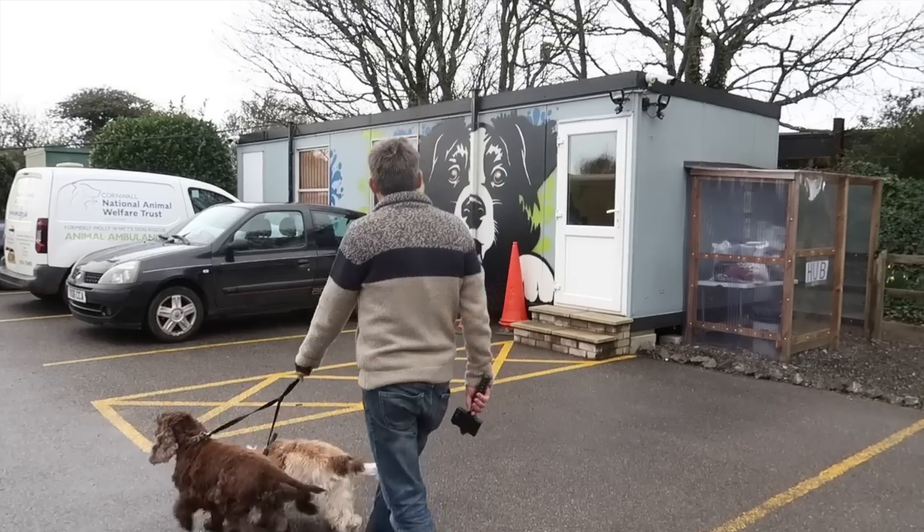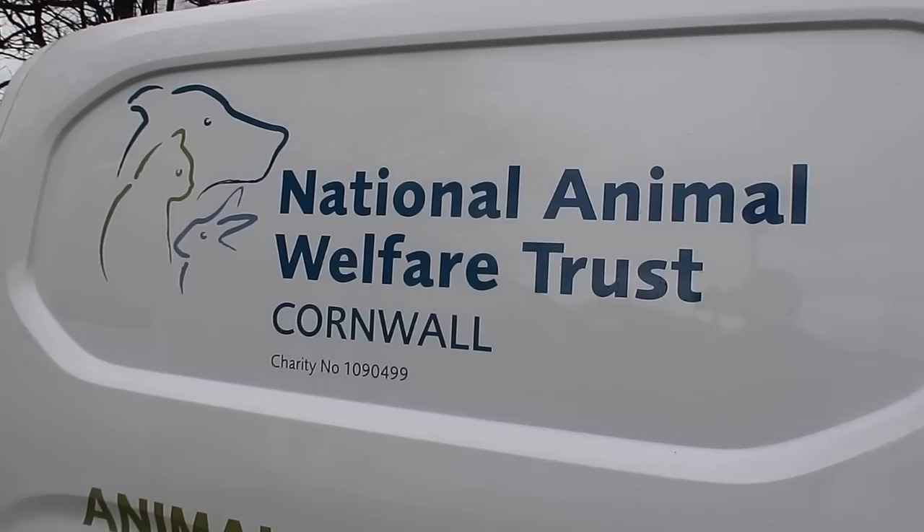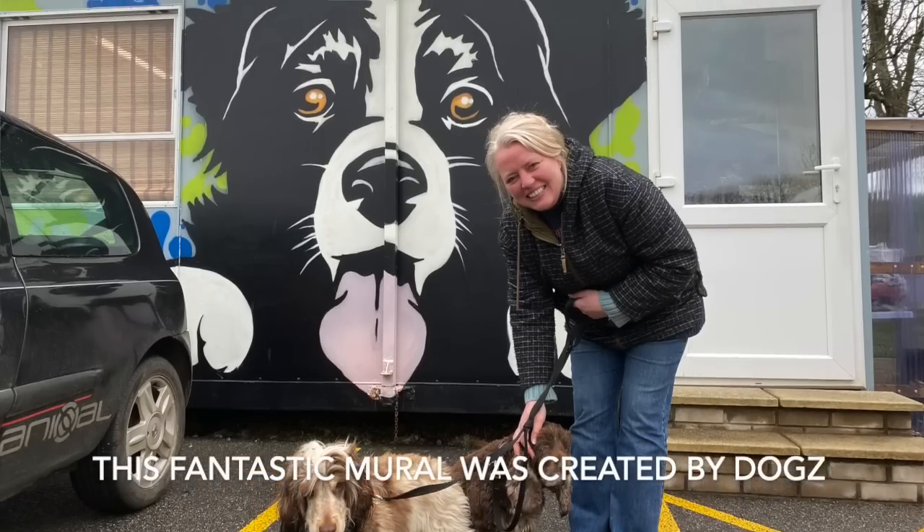We couldn't do this video without doing something positive about the effect of graffiti. Here's an art piece on the side of the National Animal Welfare Trust - we're here to take our picture and make a donation, which has to be a positive aspect of street art and graffiti. That's brilliant!